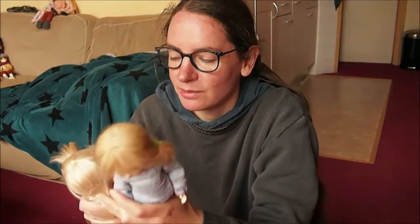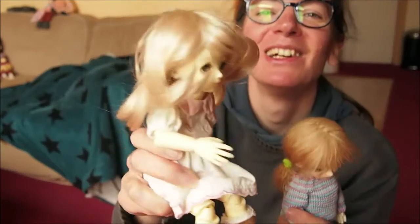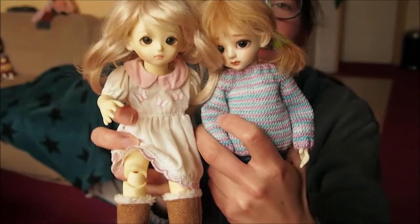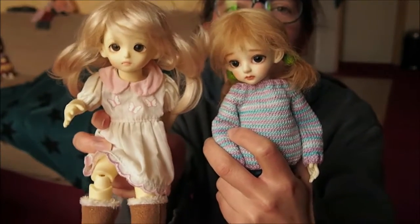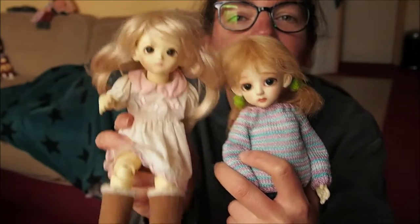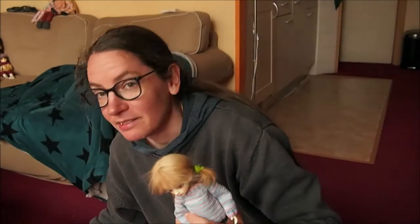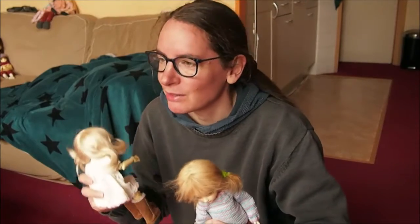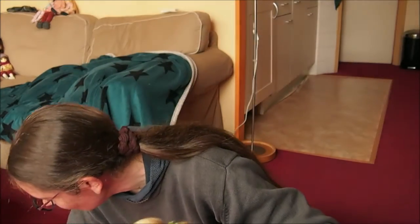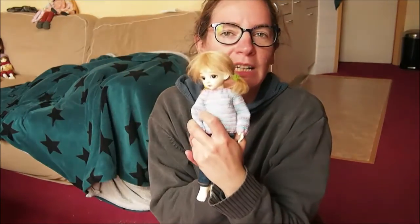She has a little defect. Her wig is a little messy, but they are really cute together. They are now both blonde with dark eyes — that's funny. This was actually my very first ball-jointed doll, and yeah, I really like her.